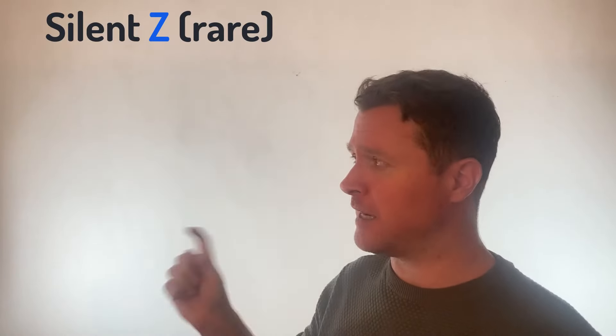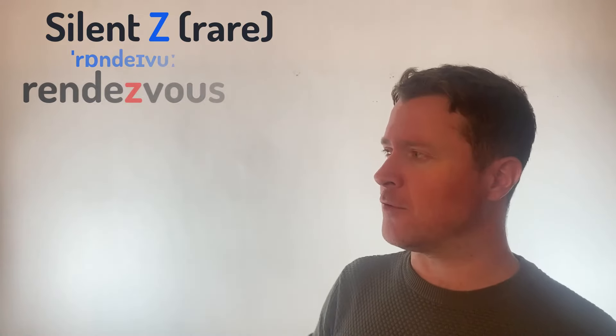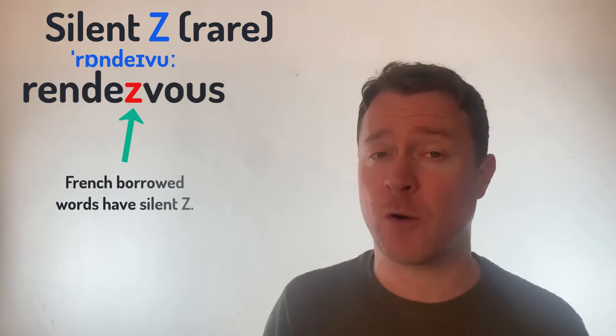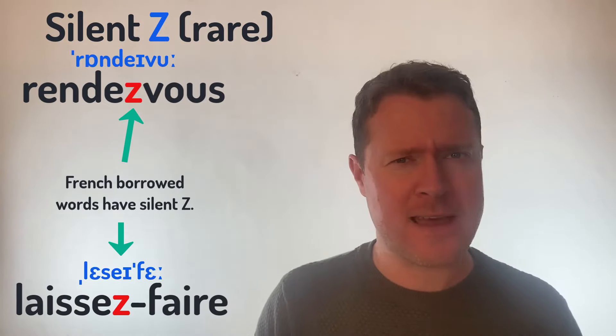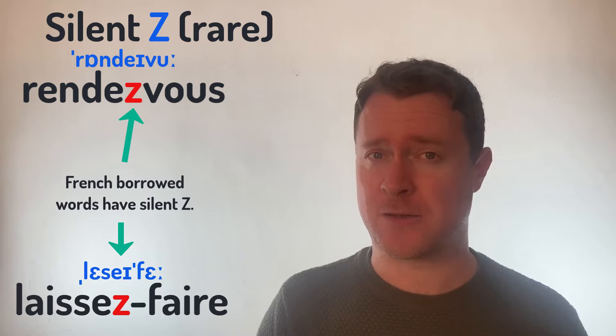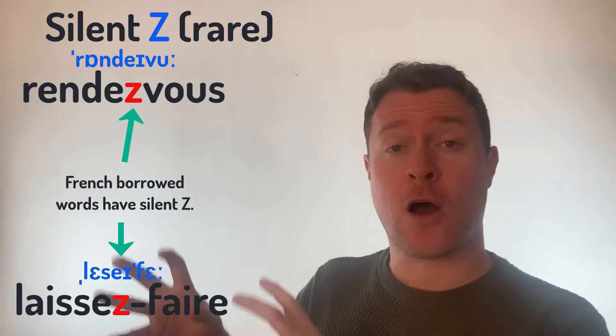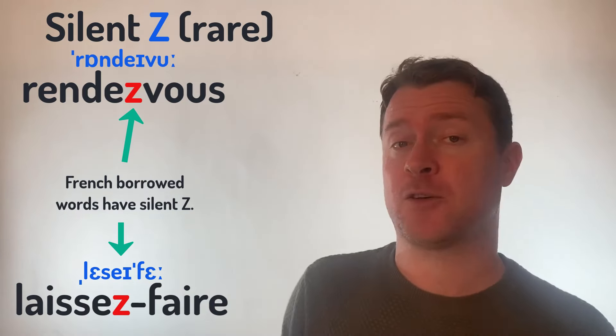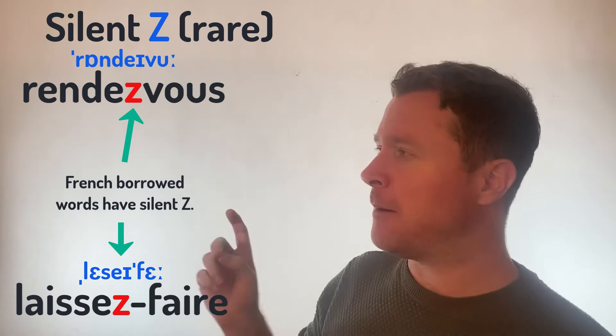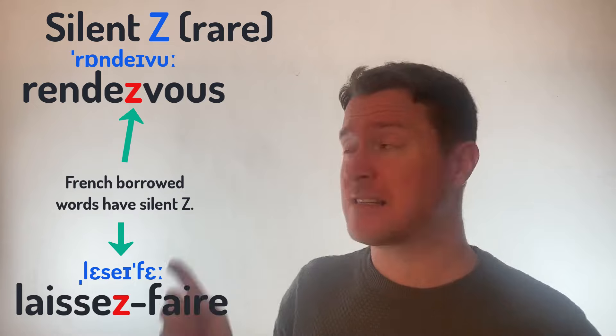Likewise, I only found one or two words in English where the letter Z was silent. There are not many words where the letter Z is silent. One of them is Rendezvous, which comes from the French. Just like Laissez-faire, also from the French. Both of these are borrowed words from French but we use them in English very regularly, and both have that silent Z.